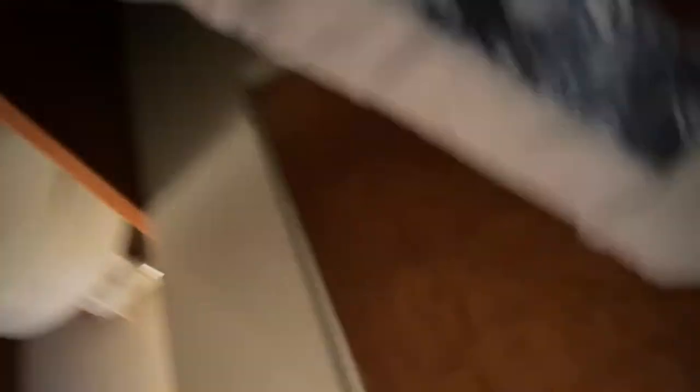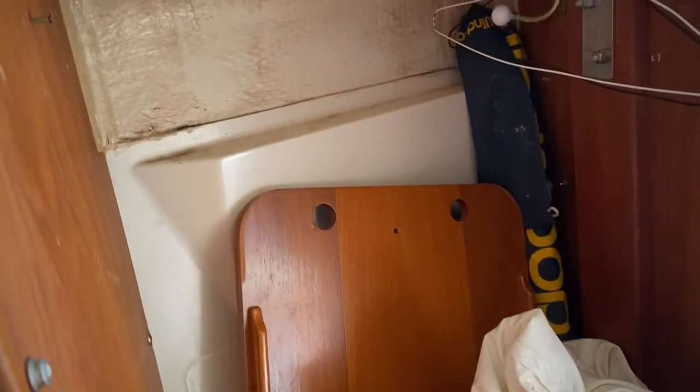It does have a v-berth. Got some more sails stored underneath there — great for sleeping on. Toilet.